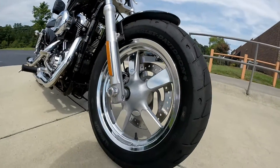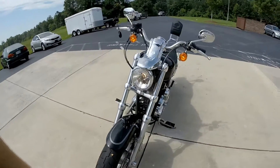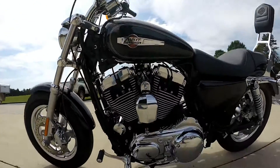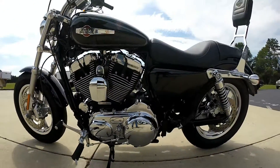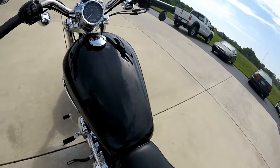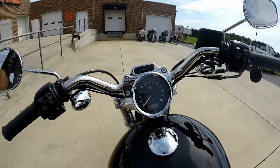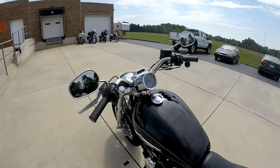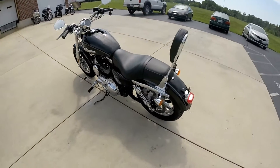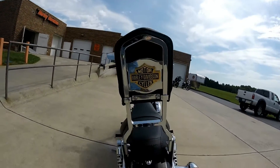We've got the 5-point cast aluminum mag, that big front tire. Nice mixture of flat black and chrome finishes on the motor. This bike's been well ridden with 8,630 miles on it today. It's in beautiful condition, been through our authorized service department and it's ready to ride.